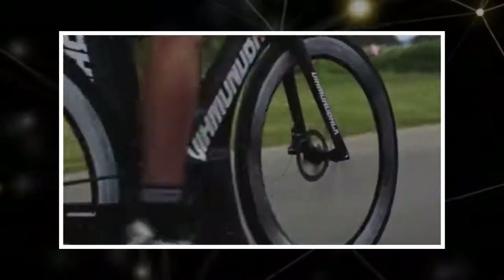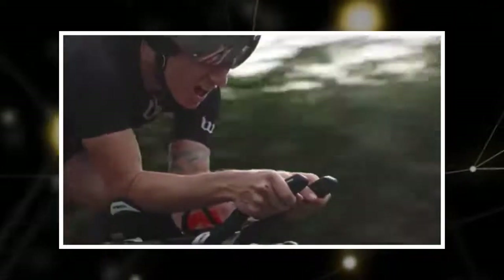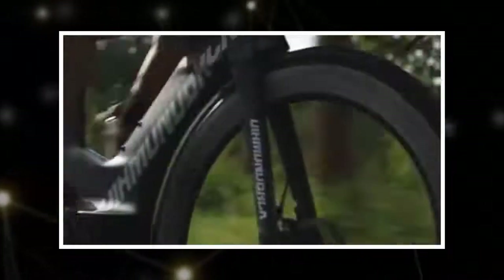Some road bikes are built for endurance. Others are built for sheer speed. The Diamondback I.O. is endowed with capabilities in both areas, making it ideal for endurance athletes looking for the fastest ride they can get their hands on.